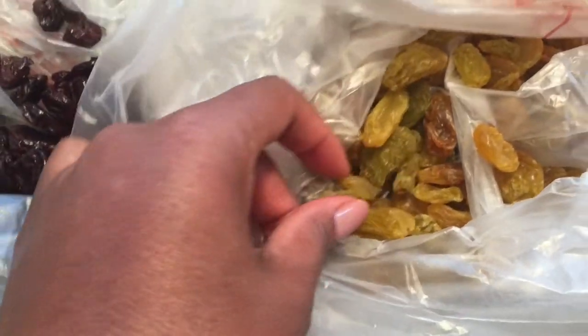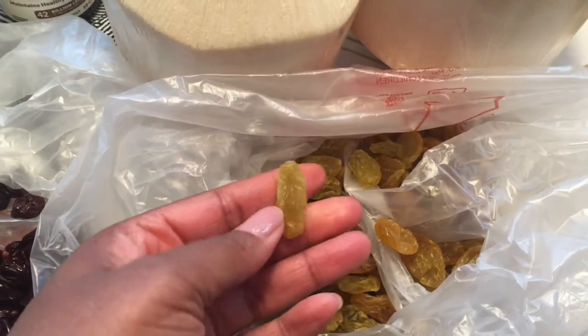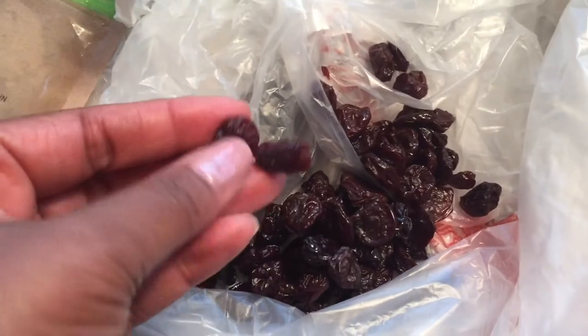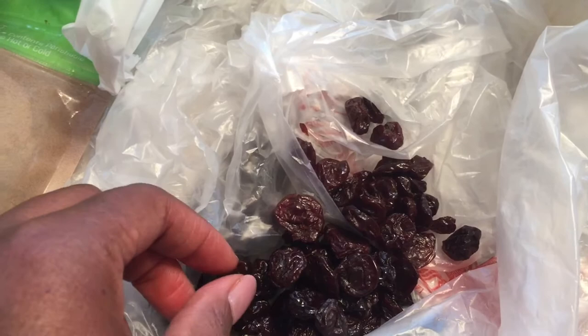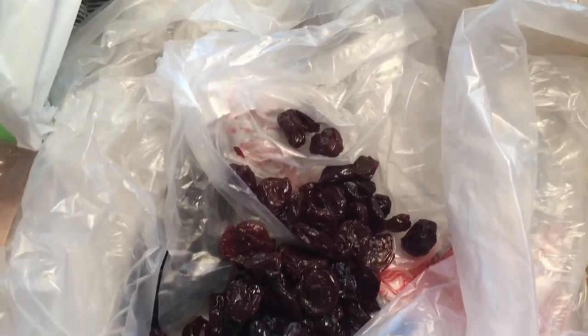Here are golden raisins. I don't eat these too much, but sometimes when I'm done with my salad, I'll sprinkle a few raisins on top just to give it something different — a kick that is sweet. And these are dried unsweetened cherries. I like to put these on my salad too. Sometimes these are tart, so they give you that sour taste you might be looking for in your salad.